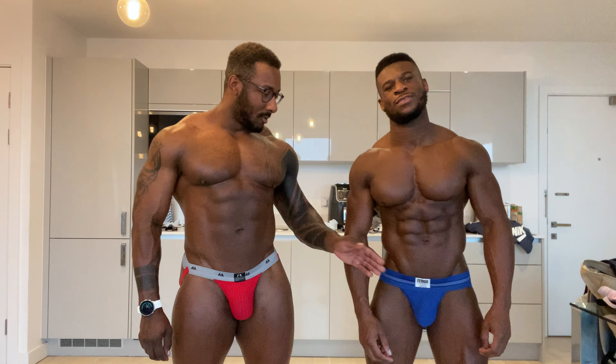It's true, every time I've done these videos they're like, oh you know, a black guy... Now we have both of them together, we've got two of them here.